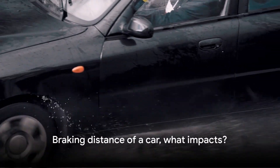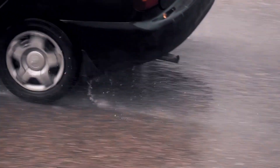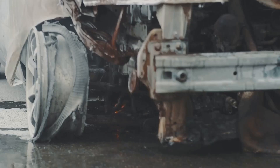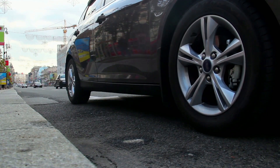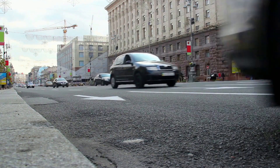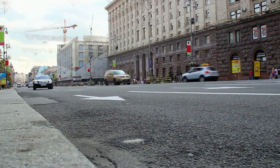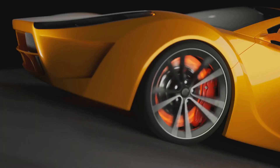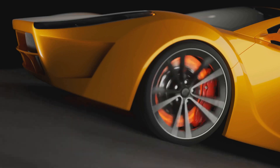Hello, you're watching the Auto Advisor channel. Ever wondered, does the weight of a car affect its braking distance? Well, we're about to dive into the physics of braking. Braking distance is simply how far your car travels after you hit the brakes before it comes to a complete stop. It's a crucial consideration for any driver, as it directly impacts your ability to avoid obstacles or hazards on the road.